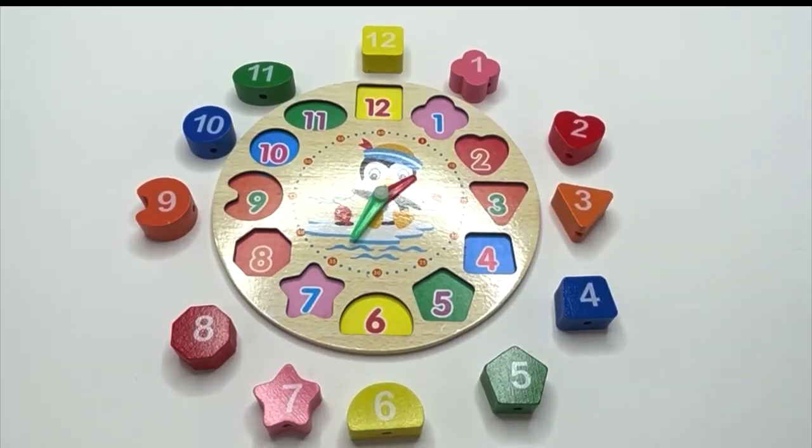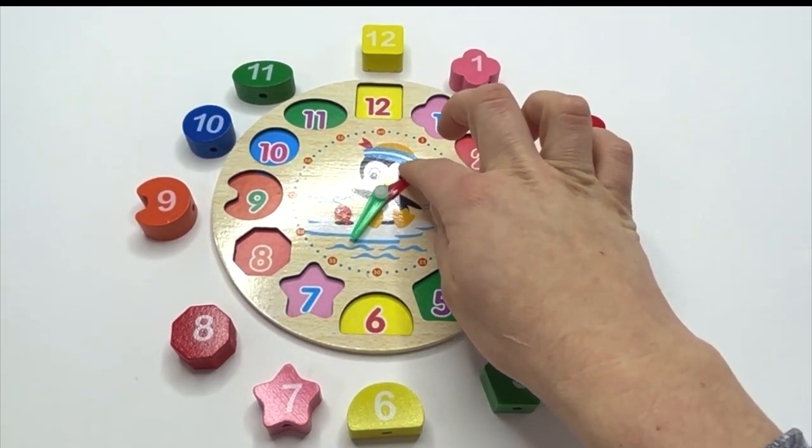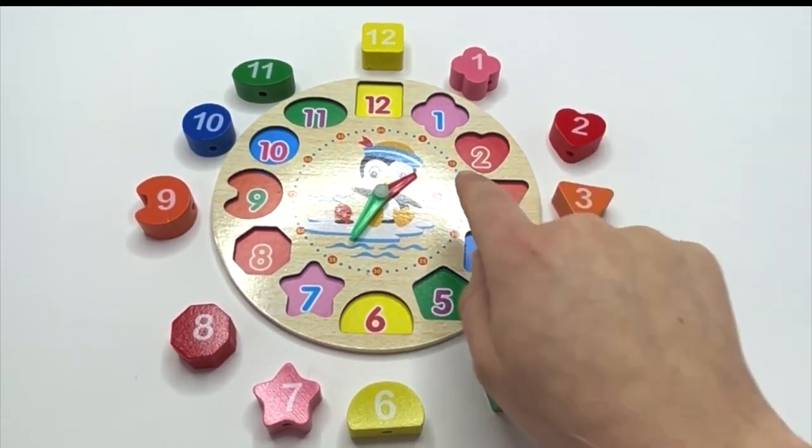We have a tool here with us today. It's called a clock, and a clock tells you what time it is. We need to get the hours back on our clock. Let's get started.